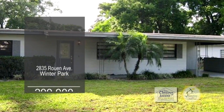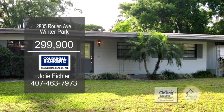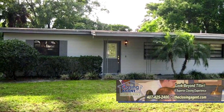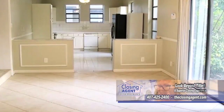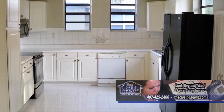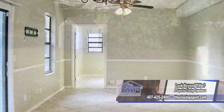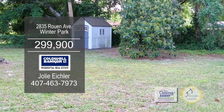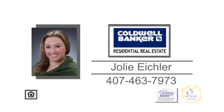This is an amazing opportunity to get into one of the best school districts in Winter Park. Step inside this single-story home and you'll discover a bright three-bedroom, two-bath home with lots of living space. The formal living room flows into the open kitchen and dining area. A sliding glass door leads to the large backyard. Outside, you'll enjoy a fenced yard with a storage shed, fruit trees, and a fire pit. For a private showing, contact Jolie Eichler.